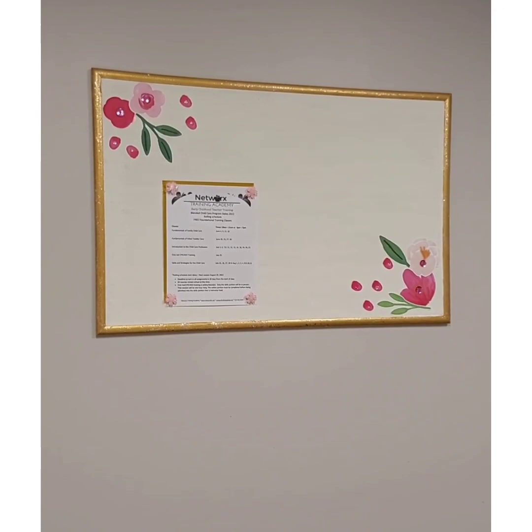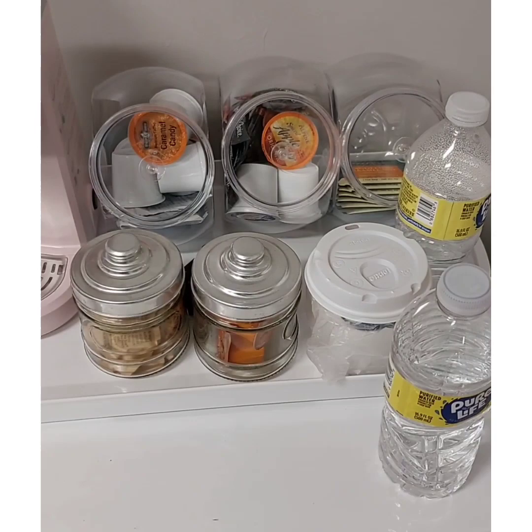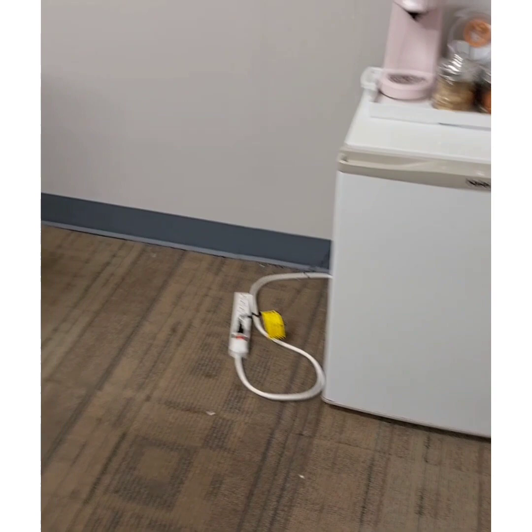This bulletin board was just a plain brown bulletin board that I painted — it was from Michael's. My coffee maker is from Amazon, and the holders for the coffee and accessories are from the Dollar Tree. The refrigerator I already had, so I just brought that from my house. Most of the pictures you see were created from my studio.